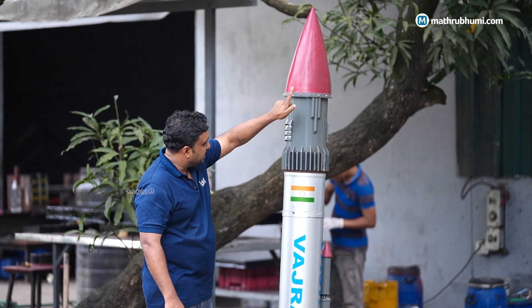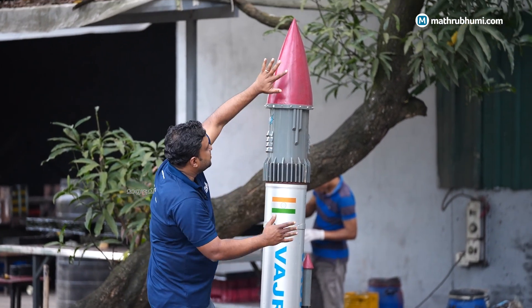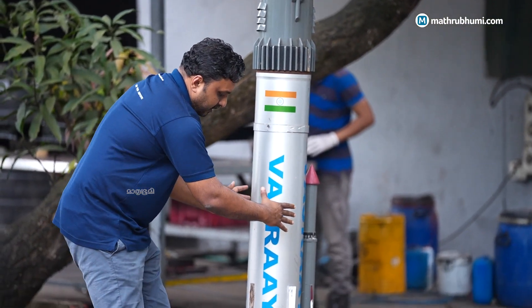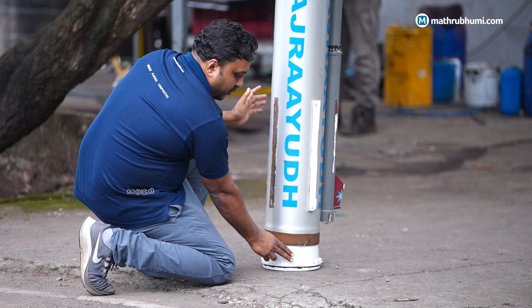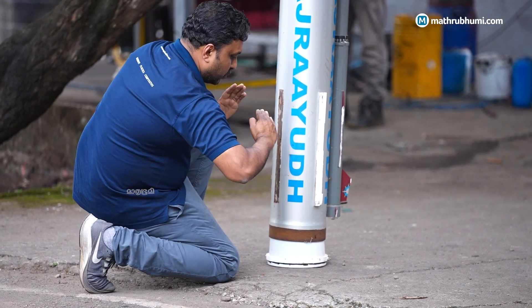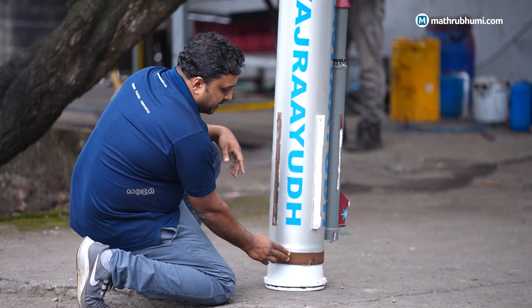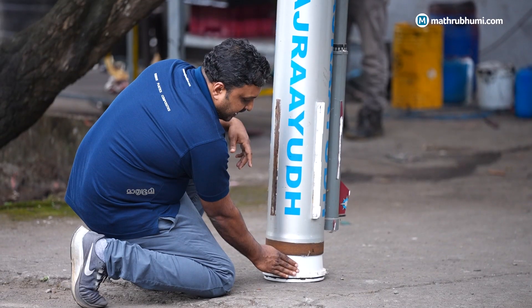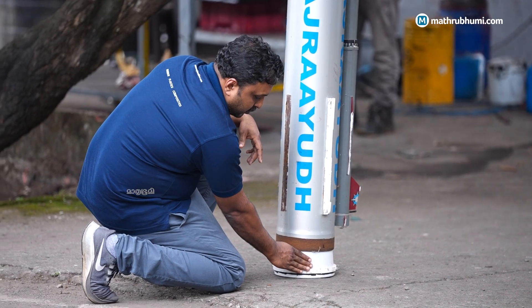Imagine this is a rocket. This is where the payload sits, this is the rocket motor or body, and this is the divergent — the white thing — or the nozzle. We fix the flex seal here, connecting the motor and the nozzle. By controlling it like a joystick or the mirror adjustment in your car, this element gives the direction for the rocket or missile.